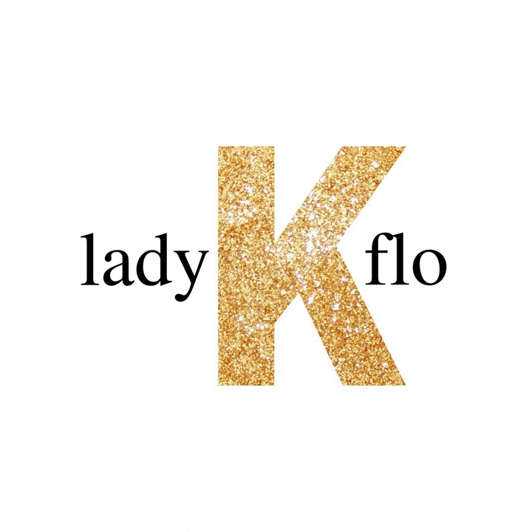Masterpieces is written and recorded by Lady K. Flo. If you like this podcast and want to hear more like it, the greatest compliment you can give is to tell a friend. Subscribe to Lady K. Flo on Apple, Google Stitcher, or wherever you listen to podcasts. Thanks! Visit LadyKFlo.com for all the goods. That's L-A-D-Y-K-F-L-O dot com.